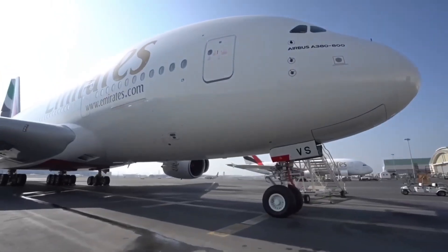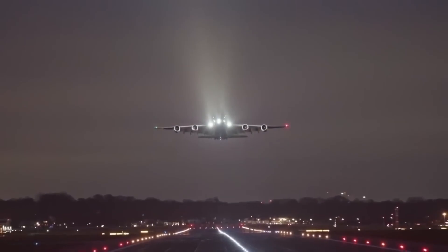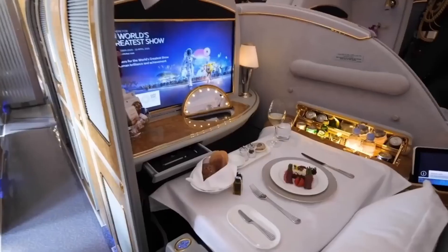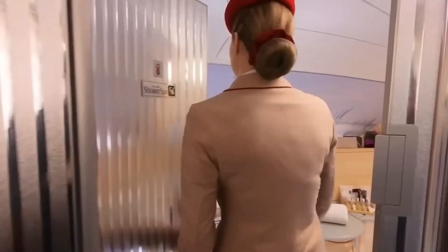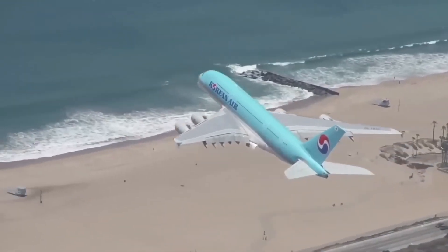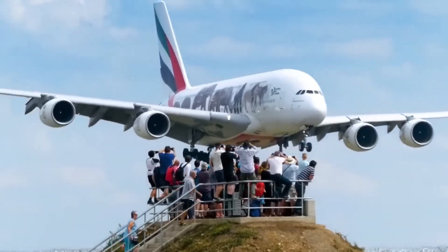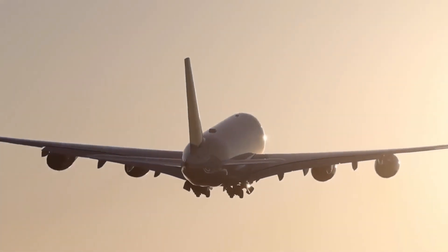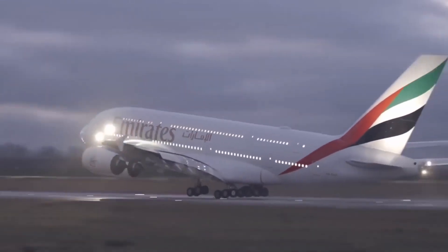Boarding an A380 is a unique experience that introduces passengers to superior standards of in-flight comfort from first class to economy. As the world's largest and most spacious passenger aircraft, its cabin allows travelers to stretch out in a calm and relaxing environment. With the freedom it gives passengers to move about the aircraft, it's no surprise that the A380 is a favorite in all cabin classes.